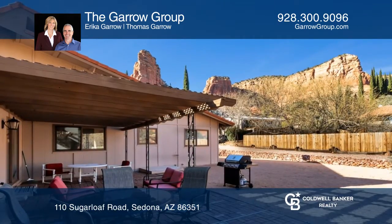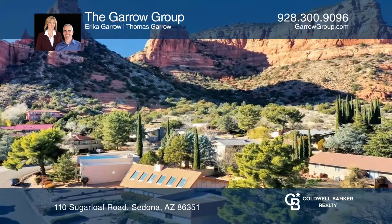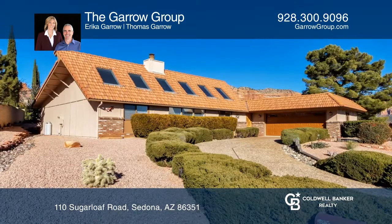Easy care landscaping outside and a private backyard with a pergola and views. Check out this property for yourself by scheduling a tour with the Garo Group.